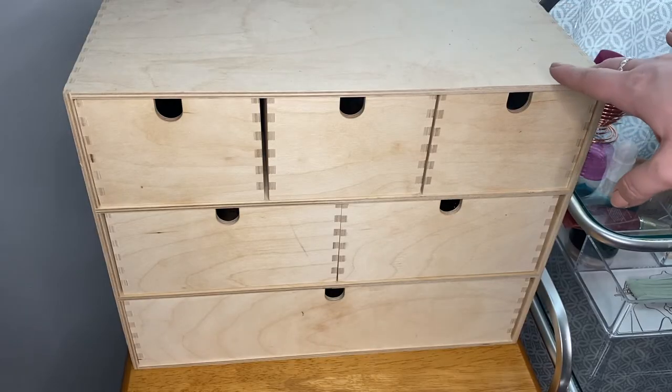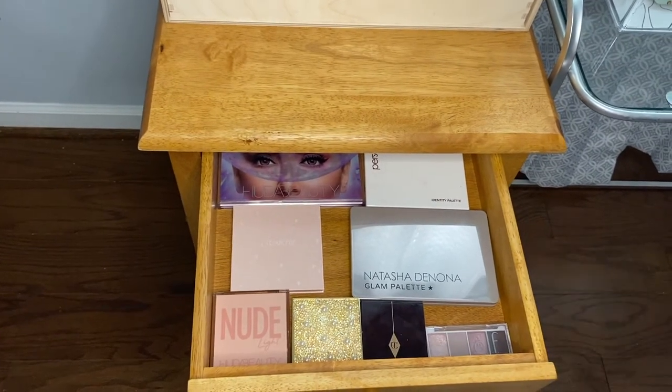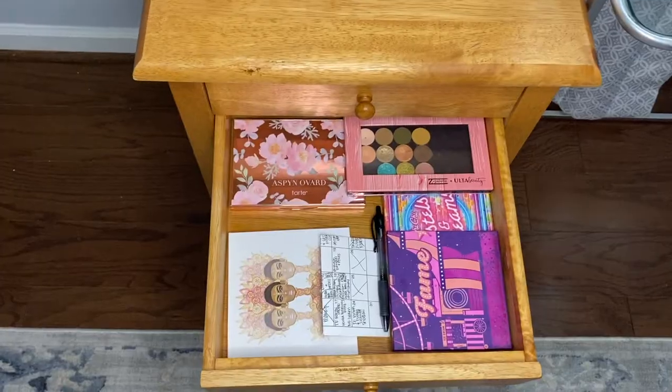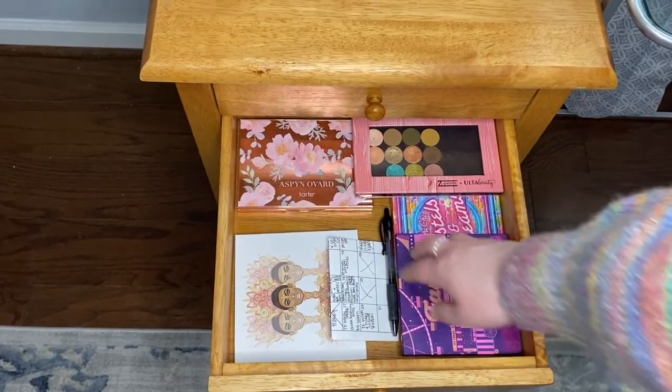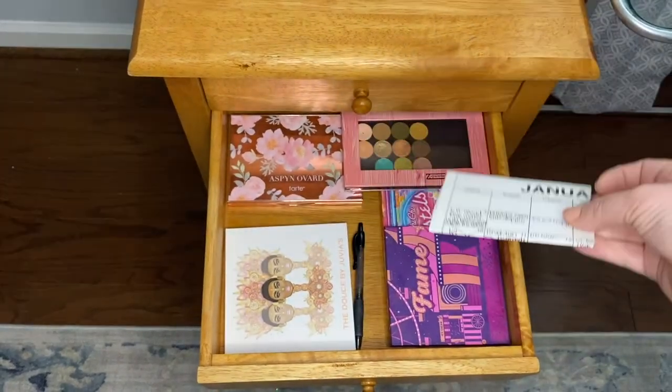Now that we've gone through all of the IKEA drawers, I want to show you what's in the drawers of this side table. These are actually where I keep my eyeshadow palettes — this is what's in the first drawer, and this is what's in the second drawer. This paper here is actually what I use to track the eyeshadow palette I used for the day.